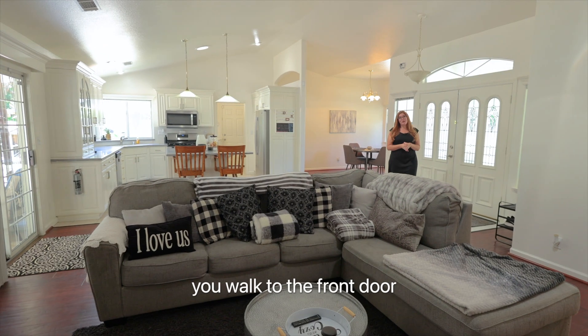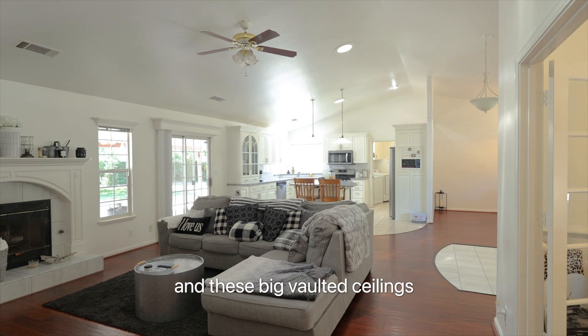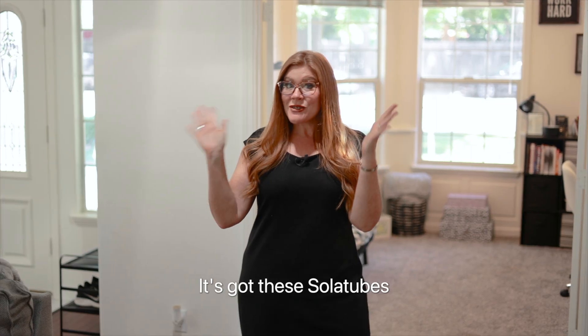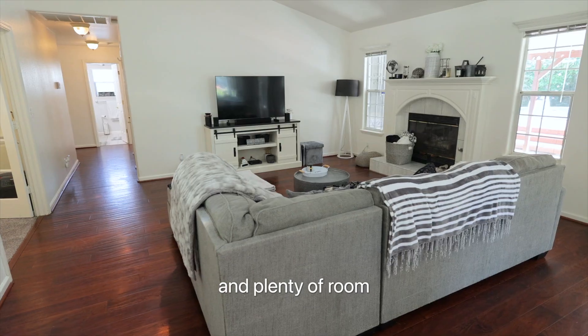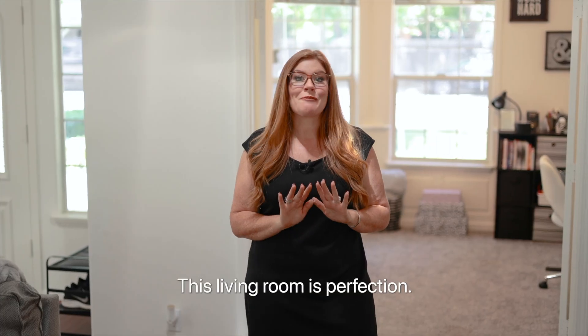From the second you walk through the front door, you're going to love this open floor plan and these big vaulted ceilings creating such a feeling of space. And check out this living room — it's got these solar tubes for natural light, a cozy fireplace for the winter, and plenty of room for your enormous sectional sofa. This living room is perfection.